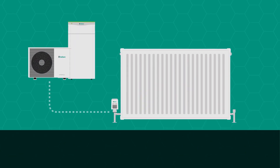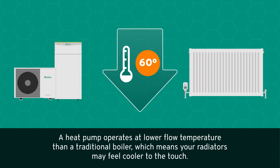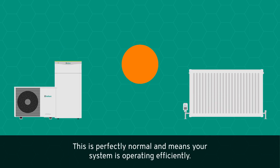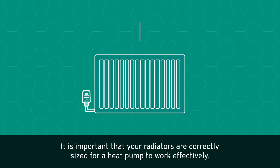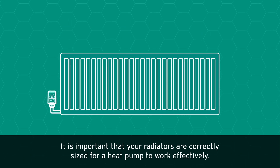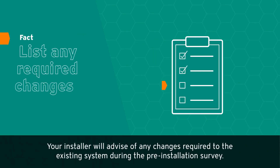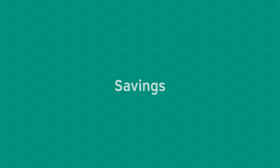Radiators: heat pumps also work with radiator systems. A heat pump operates at a lower flow temperature than a traditional boiler, which means your radiators may feel cooler to the touch. This is perfectly normal and means your system is operating efficiently. It is important that your radiators are correctly sized — your installer will advise of any changes required to the existing system during the pre-installation survey.